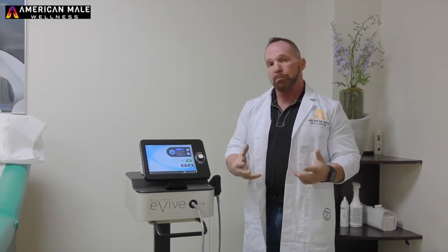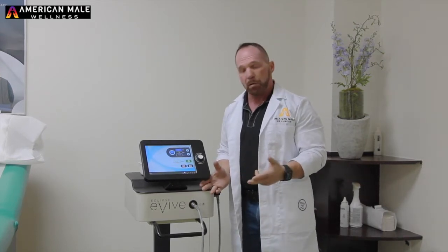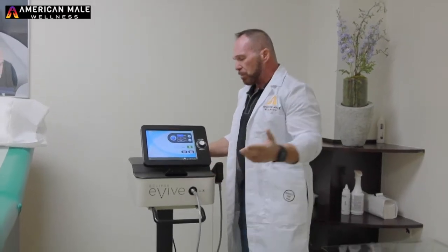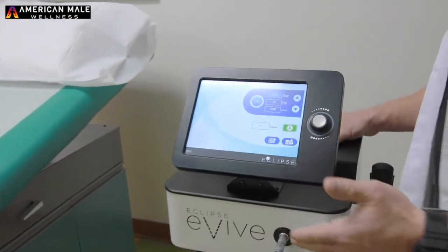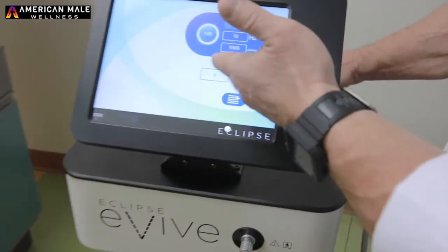So giving you a little intro to that, what I'd like to do is demonstrate the machine a little bit today. If any of you've seen this machine before, this is an acoustic wave therapy machine. There are a few different settings here — one is the bar, one is the hertz, and of course the pulse.